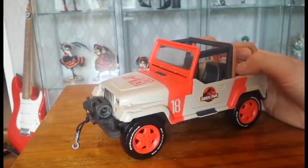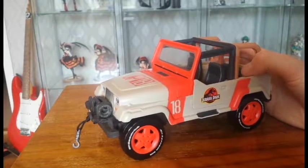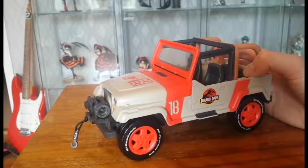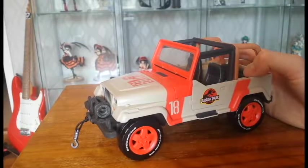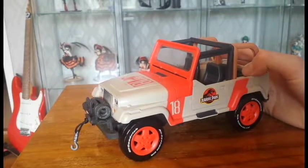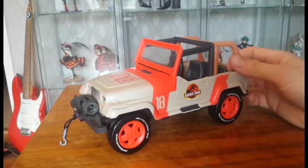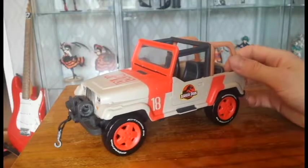I think it's quite good that they included that — it would be weird without it, because kids who've watched Jurassic Park would want to play out the Nedry part with this Jeep.